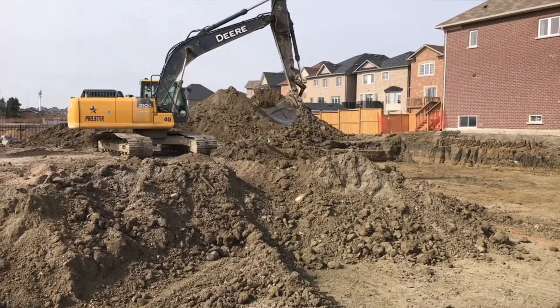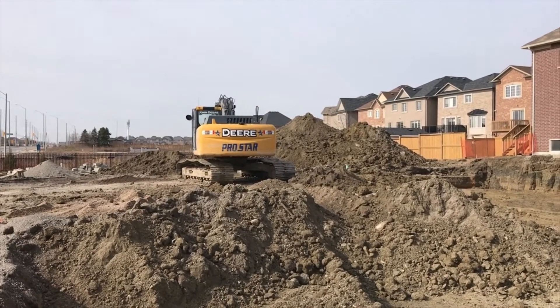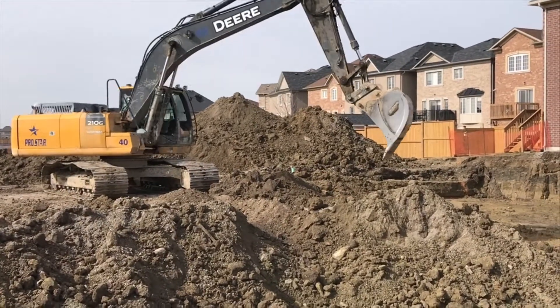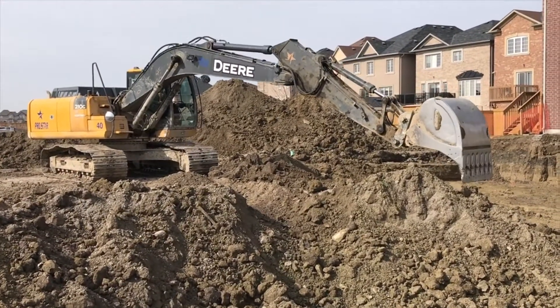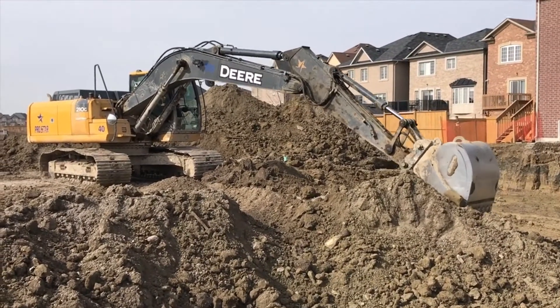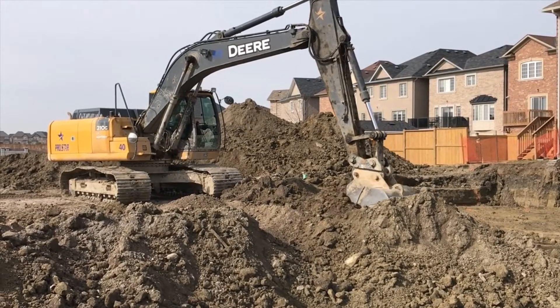The 210G excavator has a six-cylinder diesel engine with a displacement of 6.8 liters or about 415 cubic inches. It is considered a mid-size machine with a net power of 119 kilowatts or the equivalent of 159 horsepower.